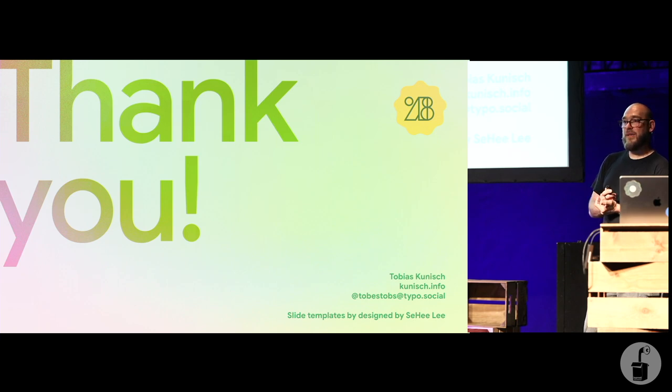So with that, we're actually a little bit ahead of time. I hope I could excite you about typography again. Thank you very much.